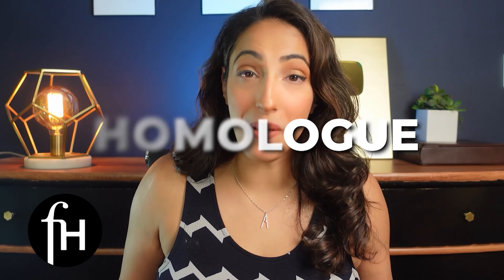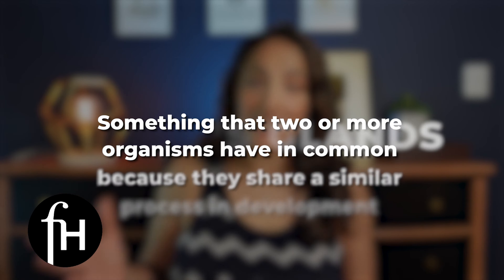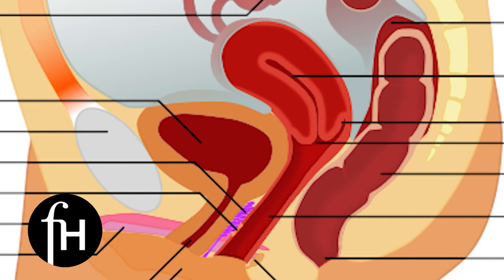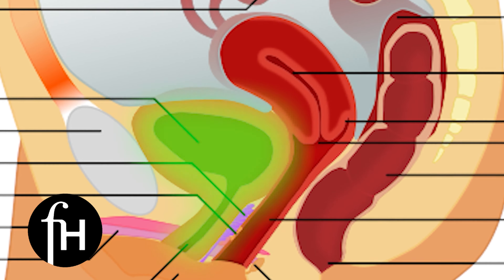Well, the short answer is no, but we do have a homologue. The homologue of the male prostate is actually the Skene's gland, and the Skene's gland is actually a network of small glands that are located in the anterior wall of the vagina, meaning the top of the vagina underneath the urethra.